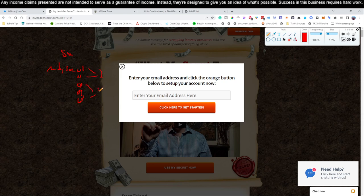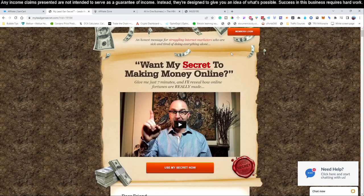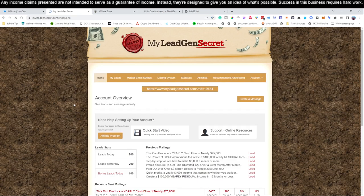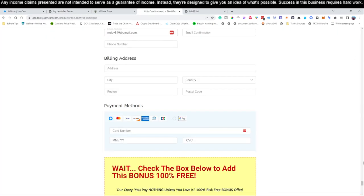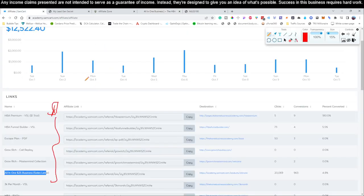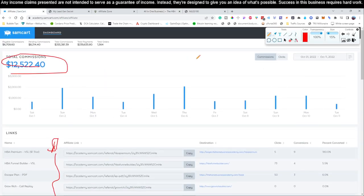My recommendation is to get at least two of these accounts — we're using five inside this training. Once you have either two or five accounts signed up, you're ready to go. Let me do a quick recap: step one is to click link number one below this video to sign up for the product we're promoting. The product is only $25 per month.